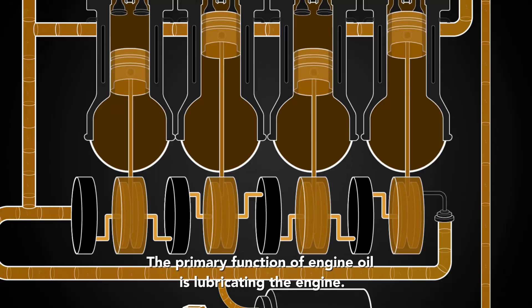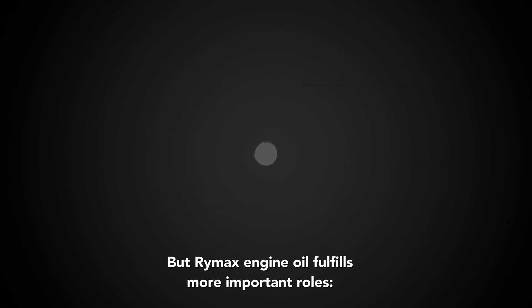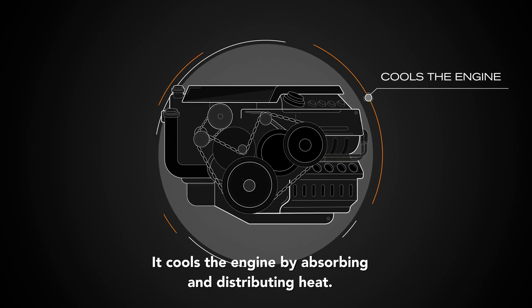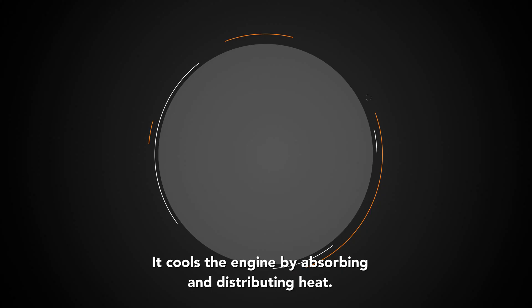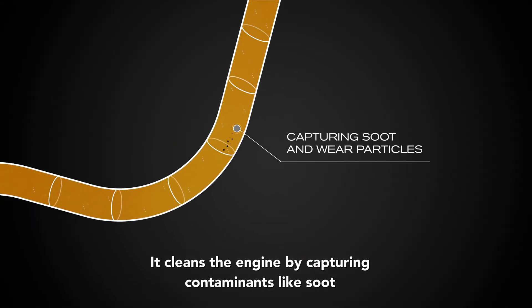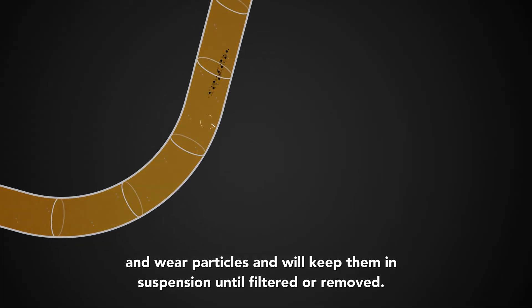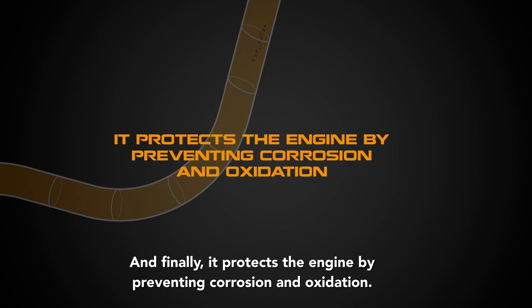This entire process can take as little as five seconds. The primary function of engine oil is lubricating the engine, but Rymax engine oil fulfills more important roles: it cools the engine by absorbing and distributing heat; it cleans the engine by capturing contaminants like soot and wear particles, keeping them in suspension until filtered or removed;